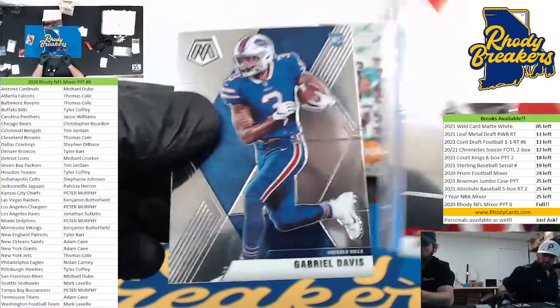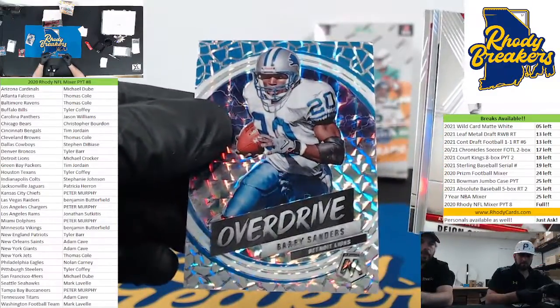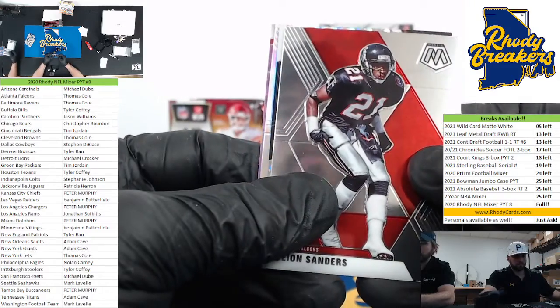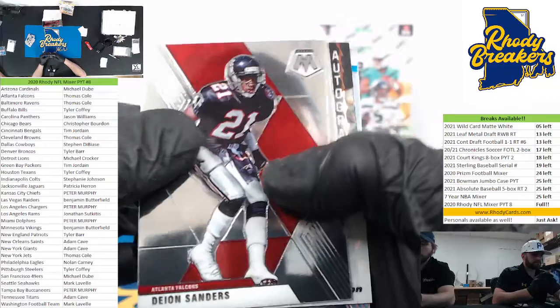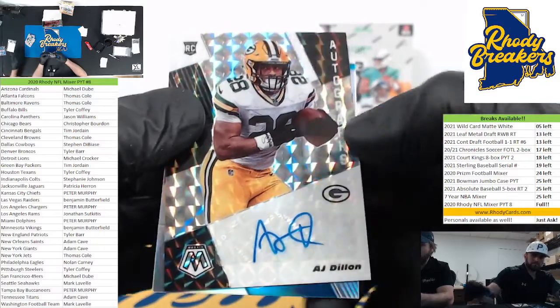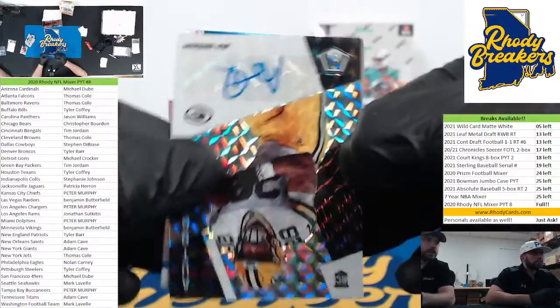Gabe Davis overdrive — love that. Stair masters Donalds, we got a pink — which I believe they're actually called purple — auto and a silver. Let's check out the auto. AJ Dillon — I thought I saw the rookie logo and I saw the Green Bay hat. AJ Dillon on the ink, Green Bay.